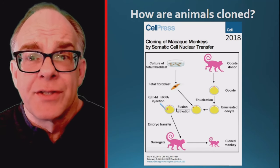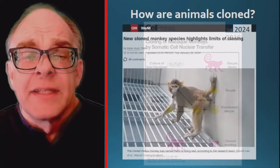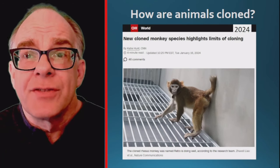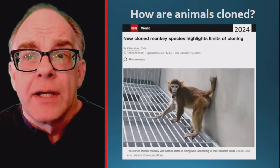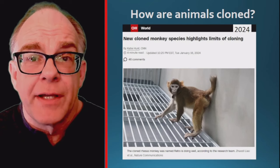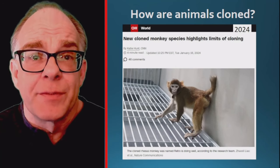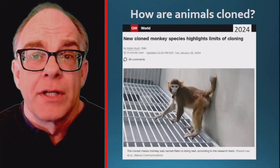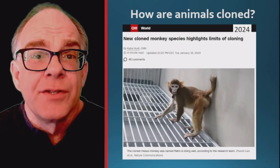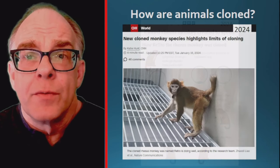Attempts to use adult cells as a source of donor DNA were not successful in producing viable births. However, the same Chinese scientists announced in January 2024 that a cloned monkey born in 2020 named Retro is now an adult at almost three years of age. Retro is the first rhesus monkey cloned from body cells rather than early embryos to survive longer than a day. To create the clone, they used the same technique as was used to create Zhong Zhong and Hua Hua, with a few improvements.